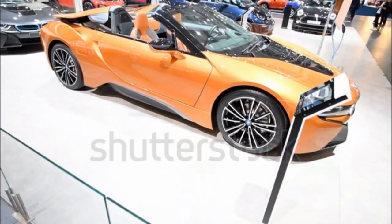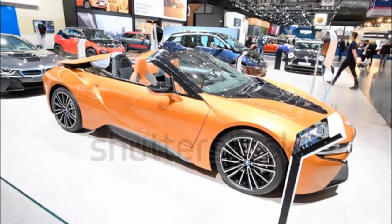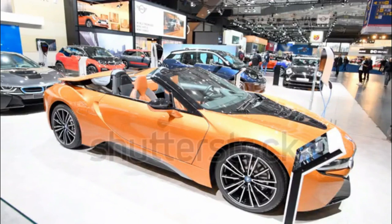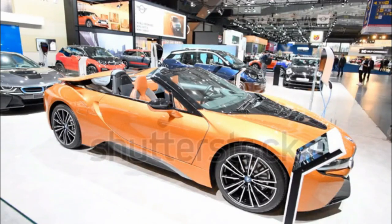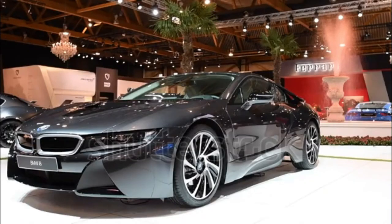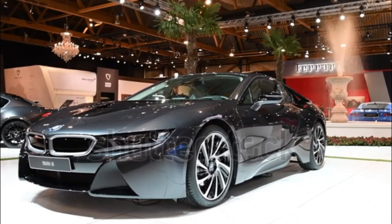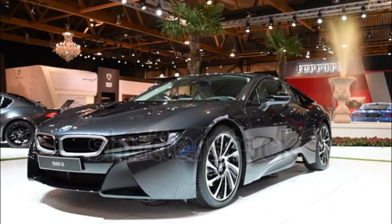Using EV Mode, the i8 is able to travel up to 15 miles, or 76 MPGe. With a full tank of gas and a fully charged battery, the i8 can travel up to 330 miles, with 28 MPG combined according to the EPA.